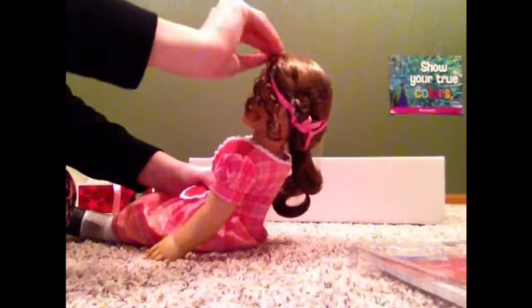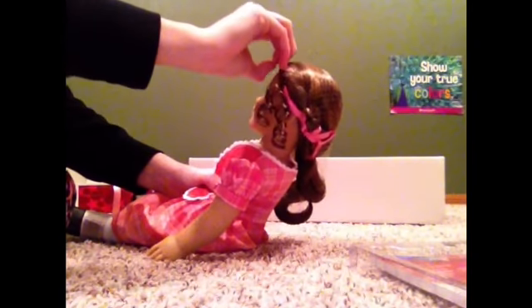She's so pretty. Now I have to take her hair net off. There's her outfit.